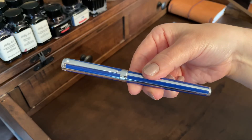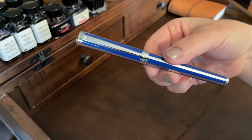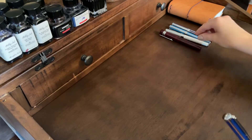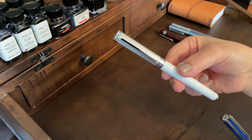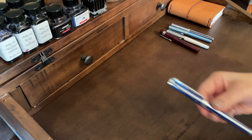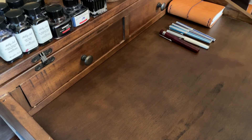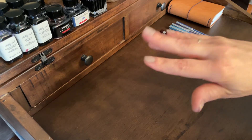And lastly I have it in this beautiful blue called ultramarine stripe. They also have this in a red stripe, a black stripe, and I think in a solid black as well. These may be discontinued, but you can still find them. I just love my Shaeffer's. That's what I have — thank you so much for watching, until next time, bye guys!